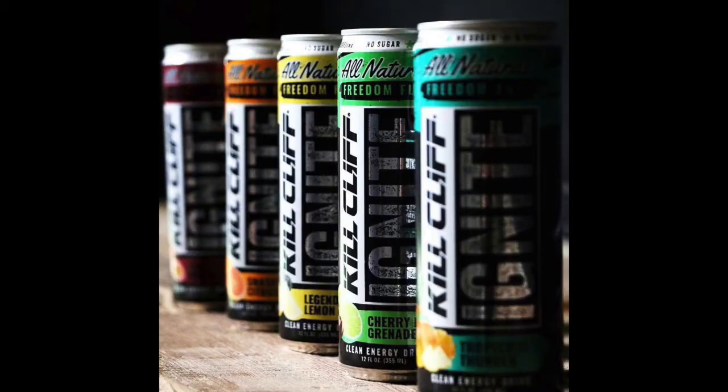My favorite flavor, hands down — I was surprised to find — is the Cherry Lime Grenade. This tastes to me like a cherry snow cone. It brings back memories of being a kid and having that cherry snow cone. It's an absolute treat, it's really, really good, and I am going to be drinking this for the rest of the morning.